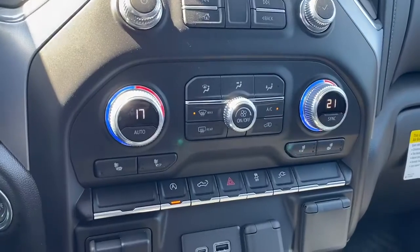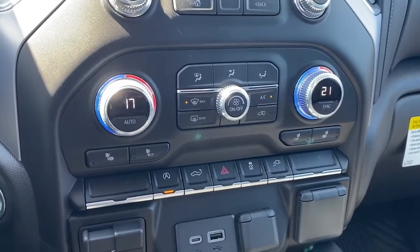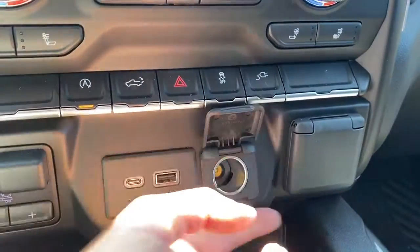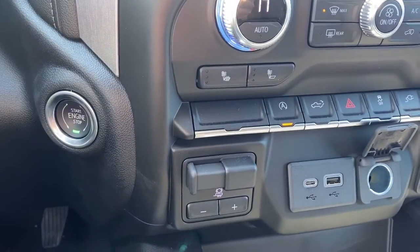Here we have our dual climate control buttons with air conditioning, heated front seats, auto stop/start, tailgate release, traction control, trailer brake, and some USB and power plug-ins. This truck also has the push button start.